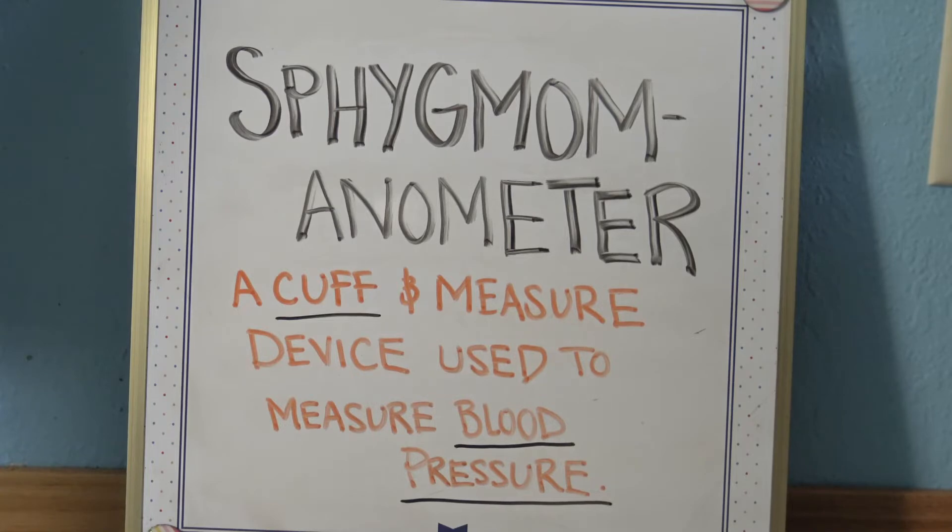A sphygmomanometer is a blood pressure cuff — a cuff-and-measure device used to measure blood pressure by increasing and gradually releasing pressure in the cuff. Sphygmo means pulse, and manometer is a device for measuring pressure.